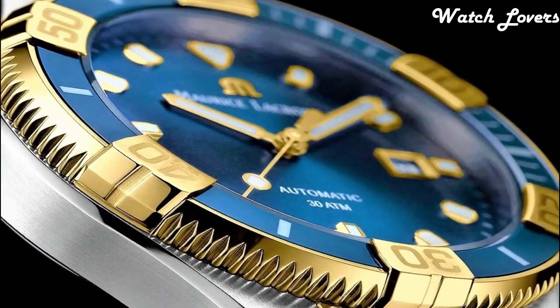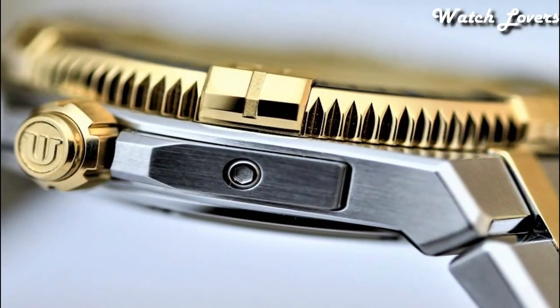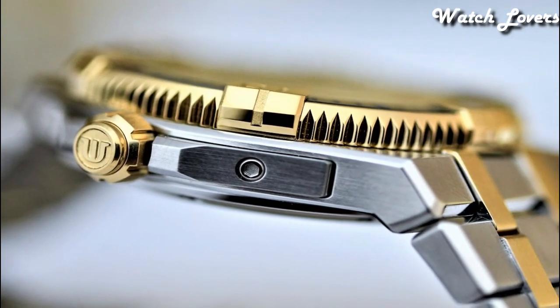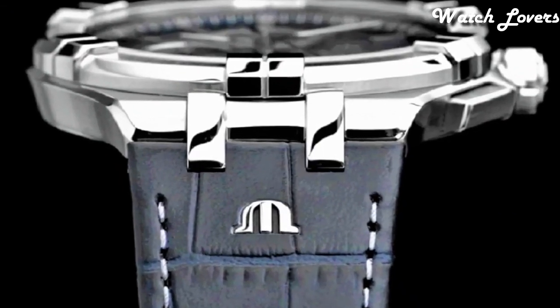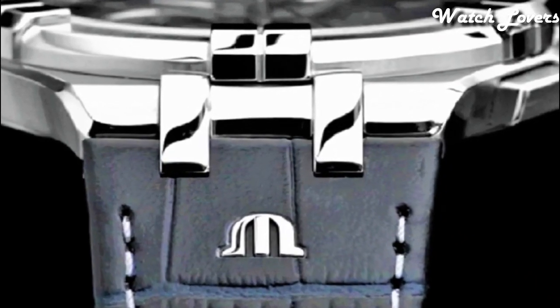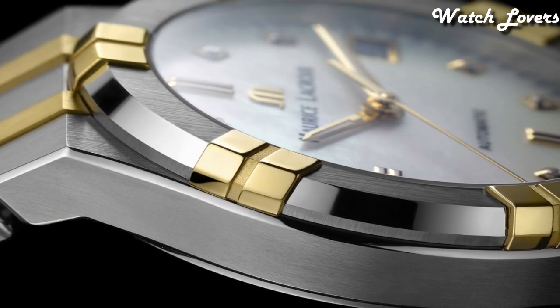Hello guys! Today, I will show you the best Maurice Lacroix watches based on specifications. Please subscribe to my channel for more videos, and if you have any questions, please comment in the comment section.